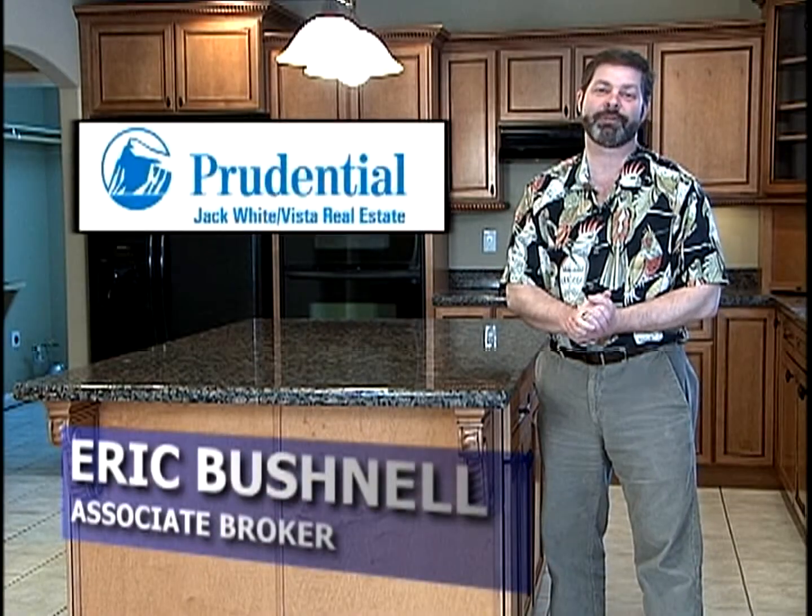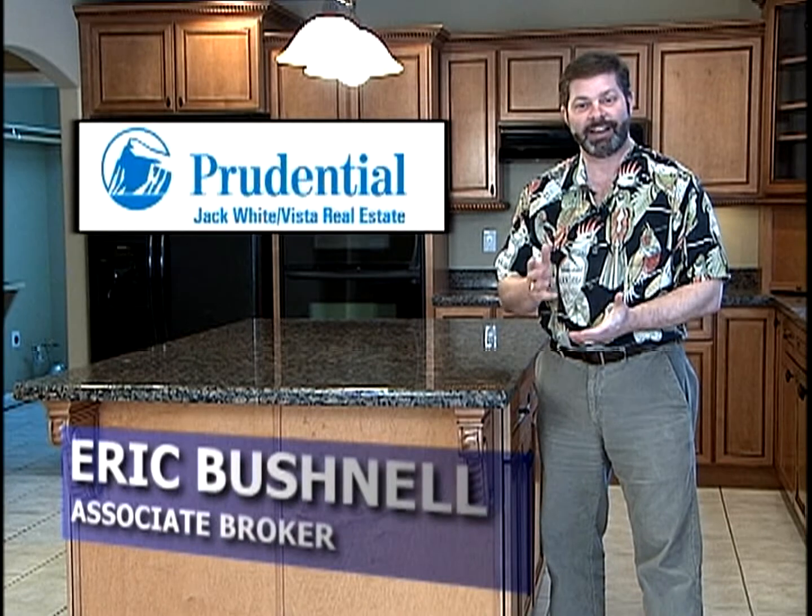Hello, my name is Eric Bushnell with Prudential Jack White Vista Real Estate, and today I'd like to share with you this beautiful home located on Mills Park Circle in Powder Ridge Subdivision.